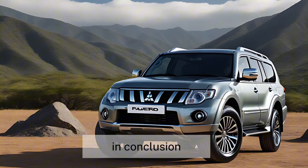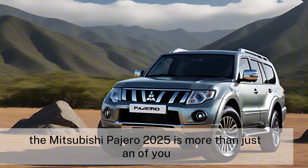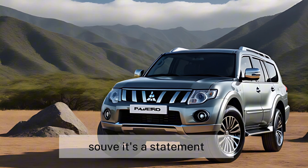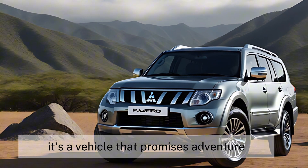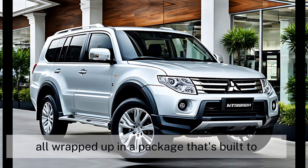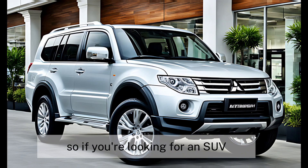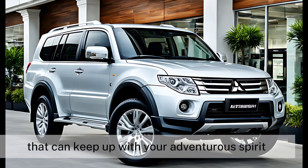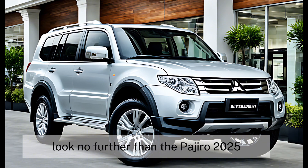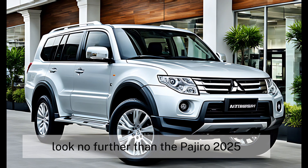In conclusion, the Mitsubishi Pajero 2025 is more than just an obvious SUV — it's a statement. It's a vehicle that promises adventure, reliability, and luxury, all wrapped up in a package that's built to last. So if you're looking for an SUV that can keep up with your adventurous spirit and provide comfort and safety for your family, look no further than the Pajero 2025.